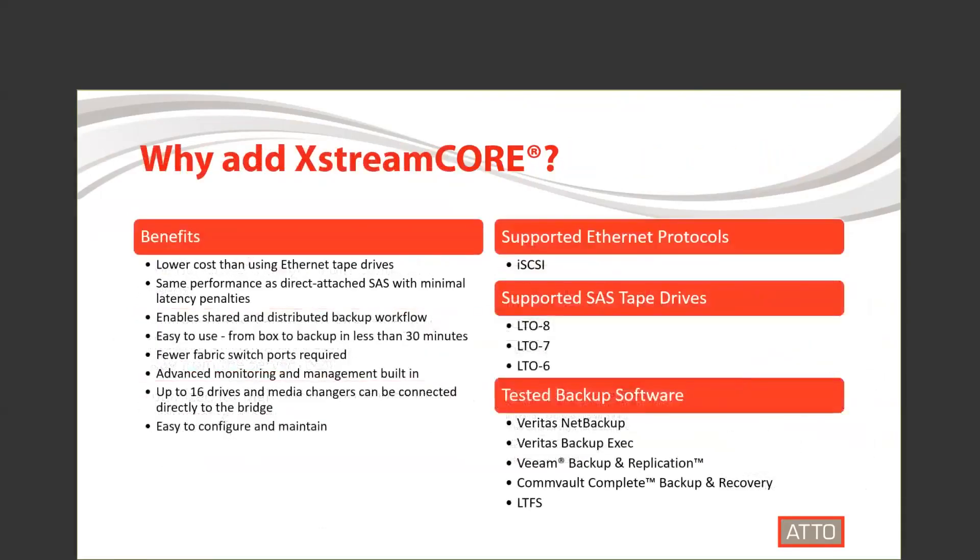Let's take a look at some of the benefits of adding ExtremeCore to a Dell EMC ML3 tape library. ExtremeCore is a lower cost option than using native Ethernet tape drives. ExtremeCore adds additional features with minimal latency penalties. It's easy to use, configure, and maintain.